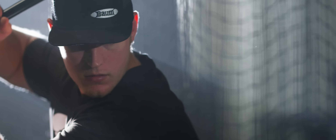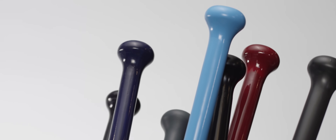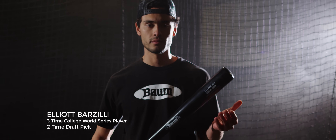Why do people swing a Baum bat? Good question. Maybe it's the durability, or how it's swung by over 50,000 pros. Maybe it's because it has the largest sweet spot, or because it's the world's strongest.